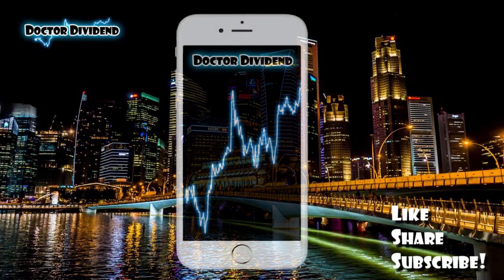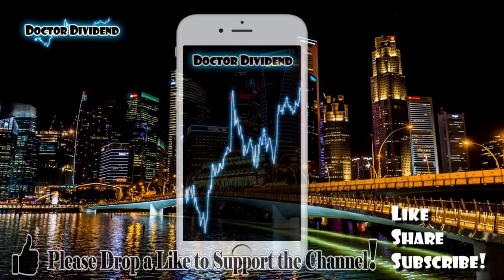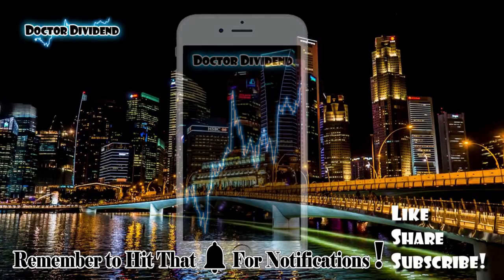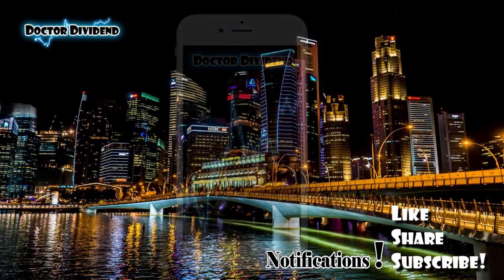Let me know if you guys are doing similar types of trades in your portfolio. I've been doing a lot of cash covered puts as well as covered calls — this is the first significant one I've done on the Robinhood platform. I'll see how this works out and may continue doing this. If you enjoy the content, feel free to like, share, and subscribe — and until next video, we'll see you then.